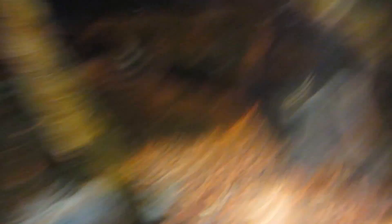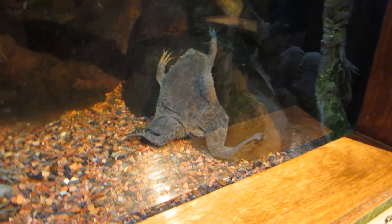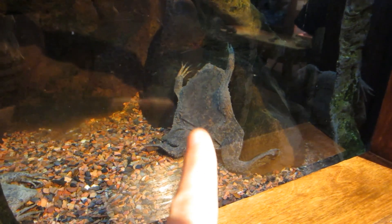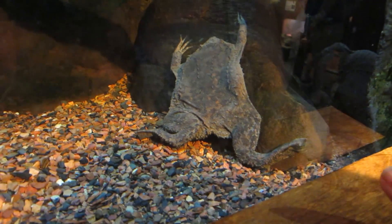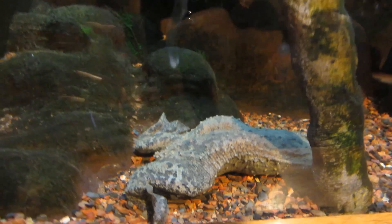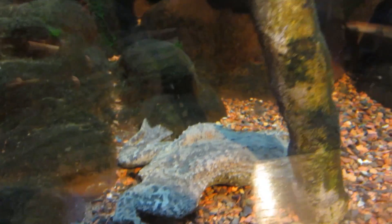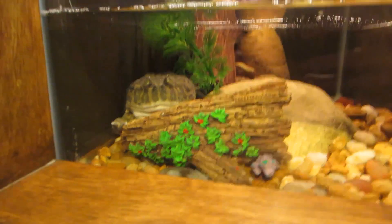So we're at the science center, and we're in the nature works area where they have all the reptiles. This one here is called a Surinam Toad, and their babies hatch out of their back — they form little pouches on their back. It is breathing, I just saw it breathe. They're very flat, they look like they've been run over. I just can't believe their babies hatch out of their back. So strange.